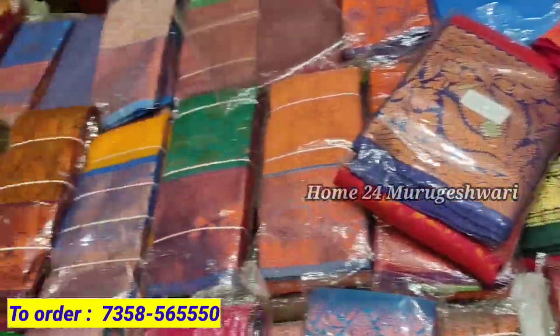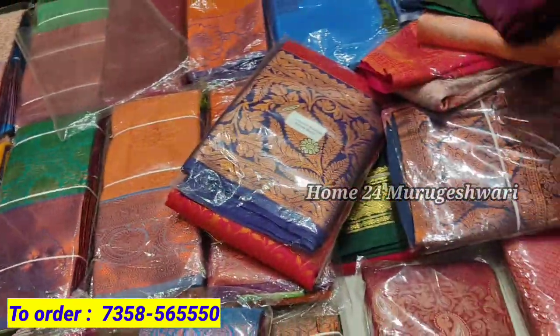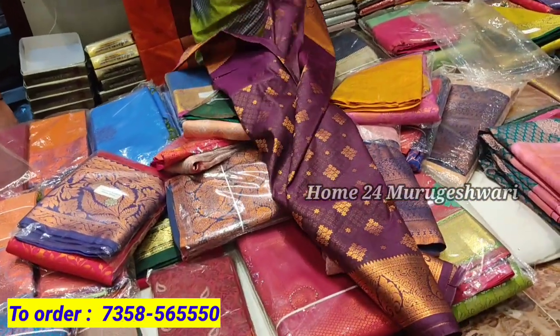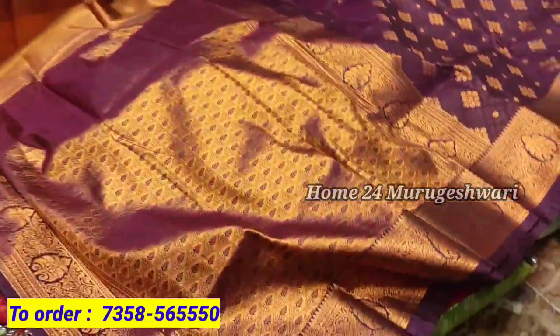We are going to show wholesale rates. There are new collections in Pattusari collections — not just Pattusari, but there are a lot of Pattusari, men's, party wear, and daily wear outfits. If you are looking at the Pattusari, this is a semi-silk sari.